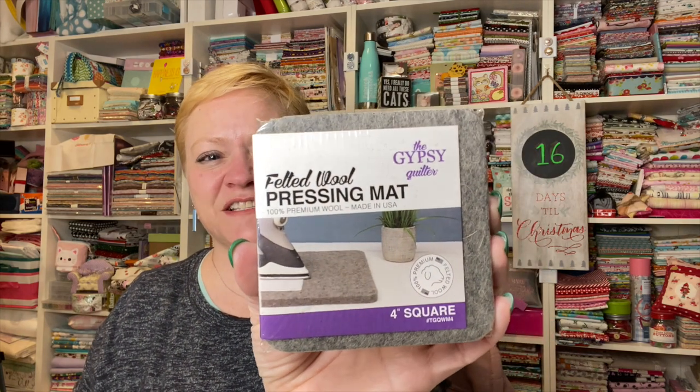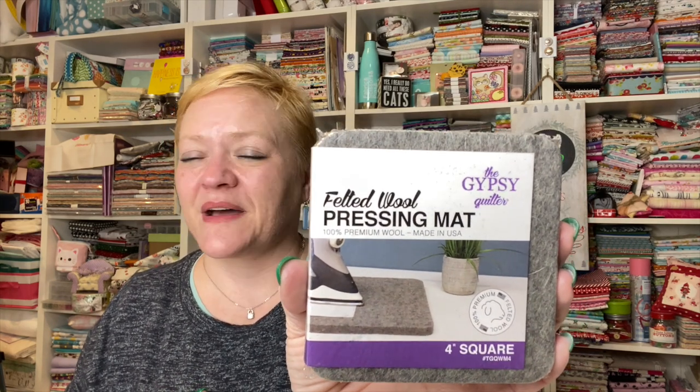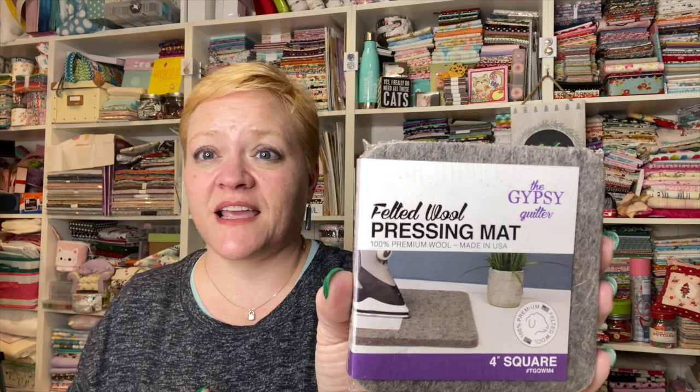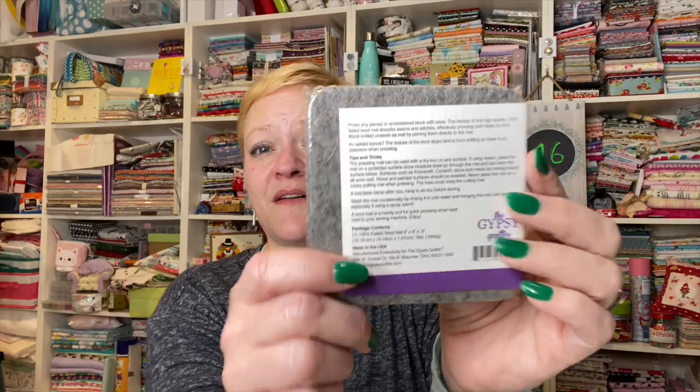And now we have the tiniest little wool pressing mat you've ever seen — it's a four-inch square, which is tiny. It's by the Gypsy Quilter. Wool pressing mats are cool.